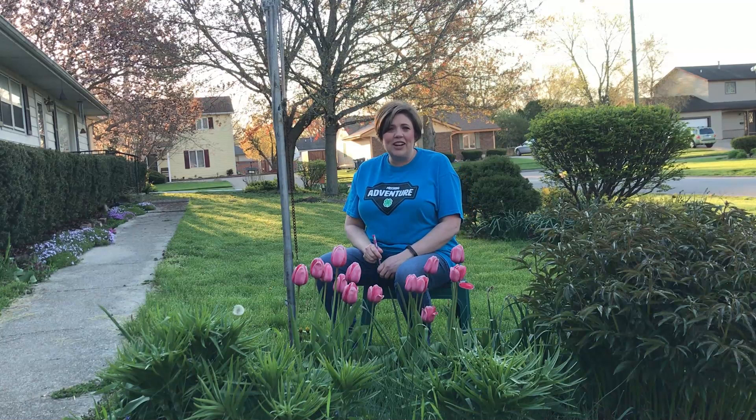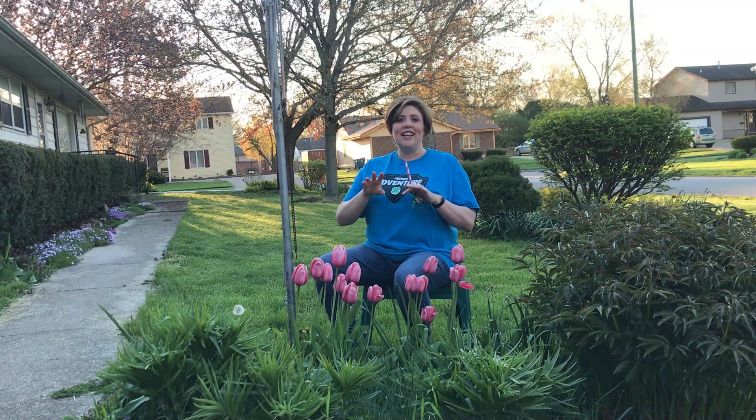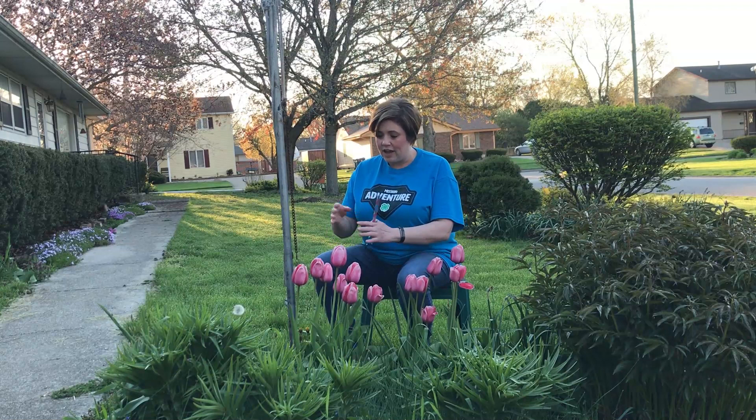So we're gonna practice here. I've got some beautiful pink tulips in my garden. I'm gonna pretend that I am a butterfly. Remember, butterflies sense and smell with their feet, so I would be checking out to see where the juicy nectar is. I find a beautiful flower.